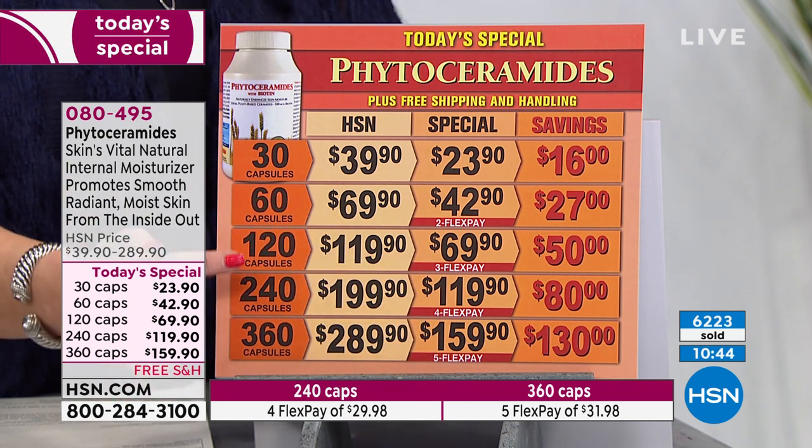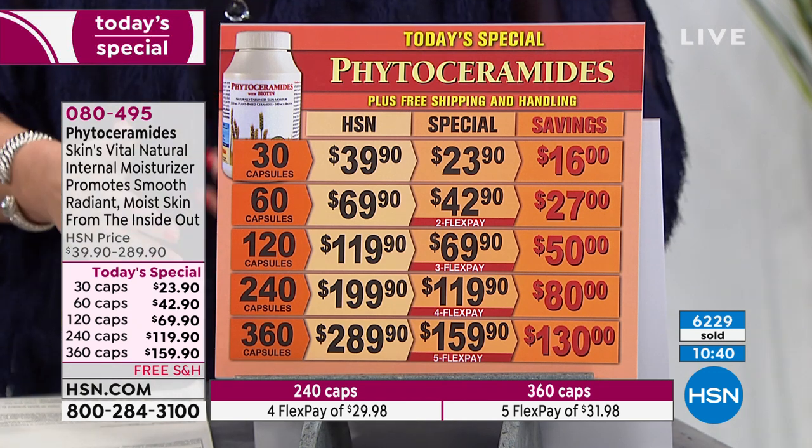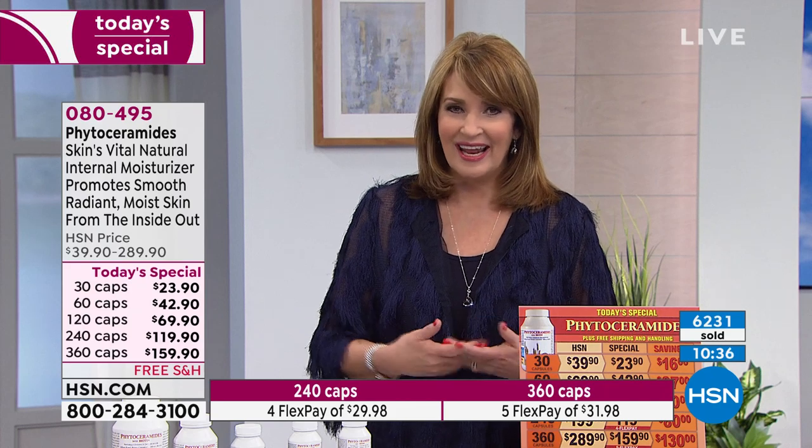The 360 count does have biotin in the formula. We're really confident you're going to see results. They actually did studies where people were using the product and didn't know it — the researchers didn't know who was using what — and the results were pretty amazing.